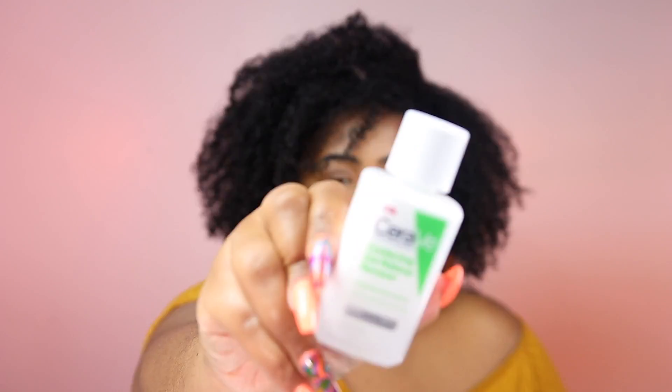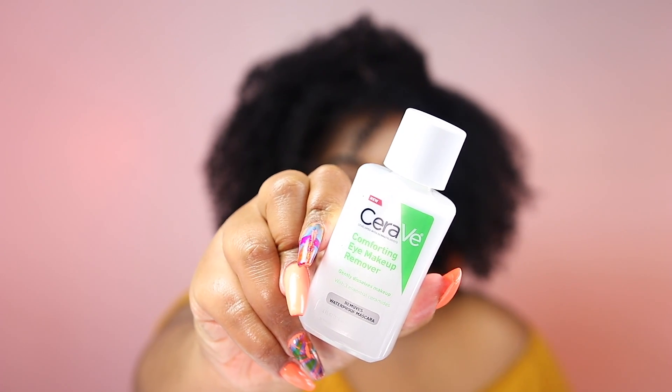This is another newer product — it's either on the market or coming out soon. This is their Comfortant Eye Makeup Remover. I don't really wear much eye makeup — I literally just put blush or bronzer on my eyelids and call it a day. But I do have it and I'll see how it works for the days that I actually do wear eyeshadow or to see how it removes mascara and stuff like that. Of course I'll let y'all know.